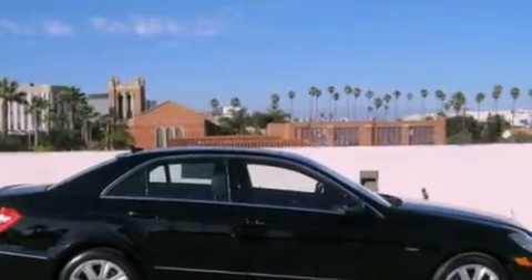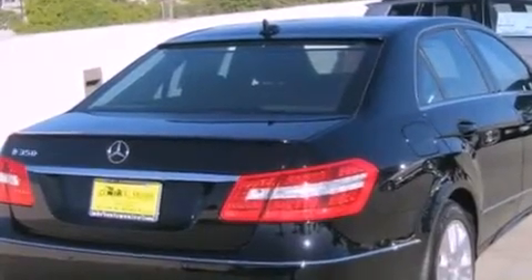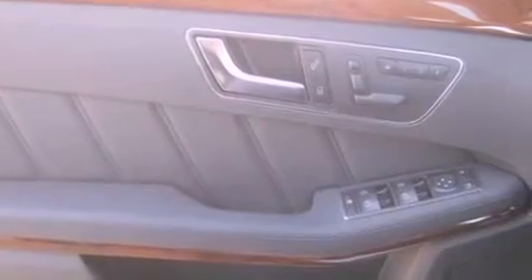Its top features and packages include the Premium One Package and Lane Keeping Assist. The following features are also included: a power moonroof, a navigation system, a rearview camera, a premium audio system, blind spot assist, and Cirrus satellite radio.